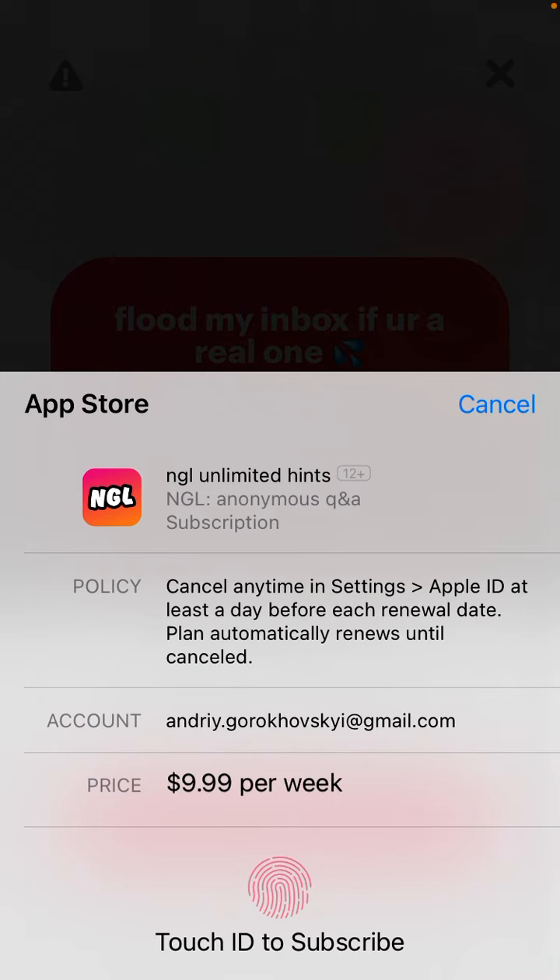To unlock, you will need to upgrade to Pro. The Pro version is $9.99 per week, which is pretty expensive — that's like $40 per month, not per year, per month. There is no free trial.